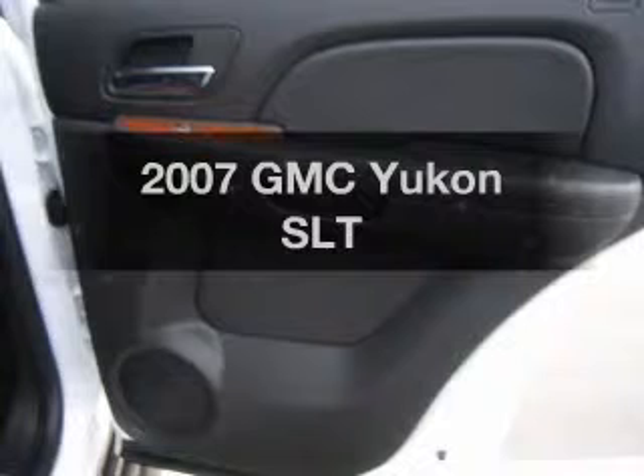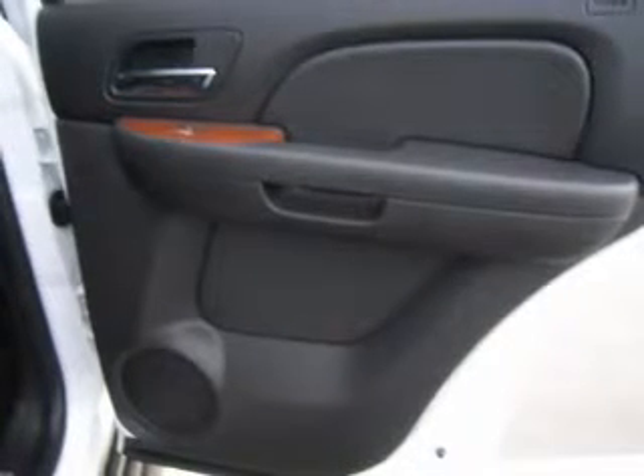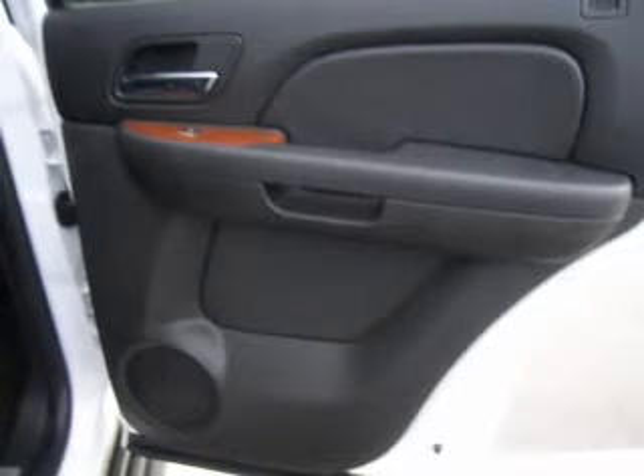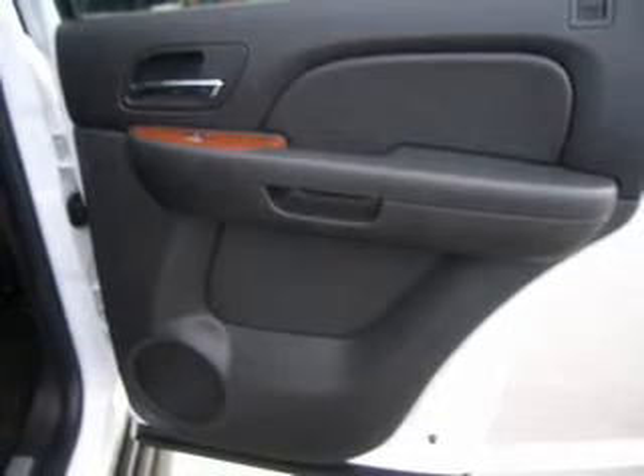Imagine yourself in this 2007 GMC Yukon. Find everything you wanted to ride under one roof. With this vehicle, the powertrain includes four-wheel drive with a powerful eight-cylinder engine, connected to a smooth shifting automatic transmission. Premium wheels lend a distinctive appearance.